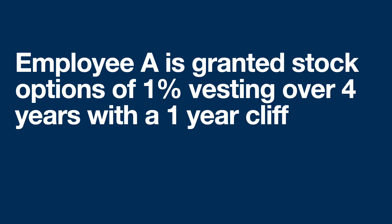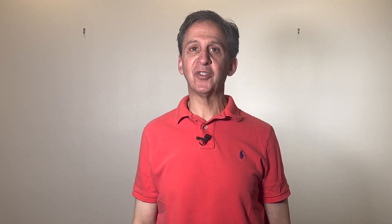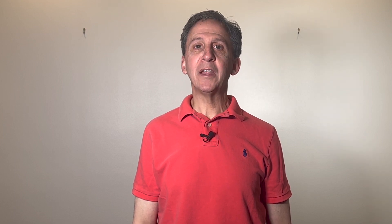Here's an example of what can happen. Let's say you have an employee that you granted stock options of 1% that vest over four years with a one-year cliff. This is pretty standard. And let's say you gave the employee the stock options two years ago, so two years of equity have already vested. Then you raise a round of funding where the new investors take 50% of the company.